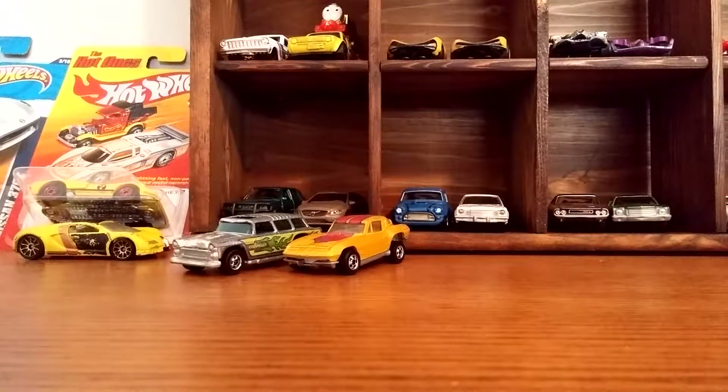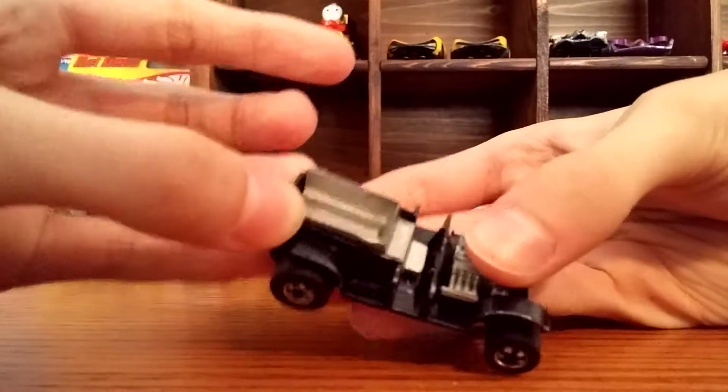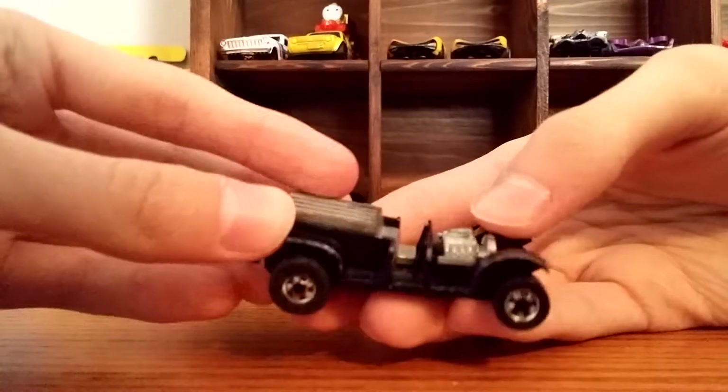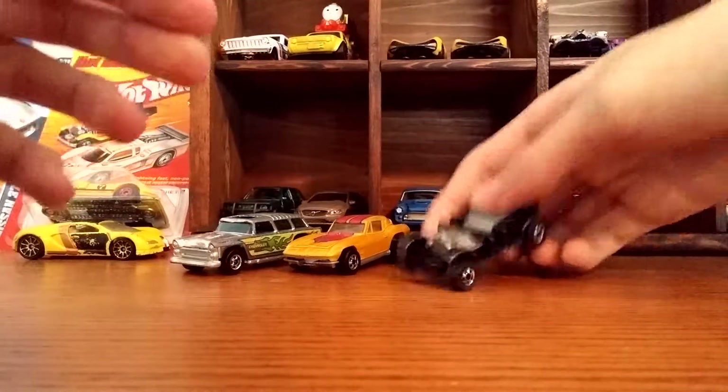Then one of the other better condition cars was this paddy wagon. It doesn't have the roof or the windshield, but the paint is alright and the wheels too. That one is really cool.